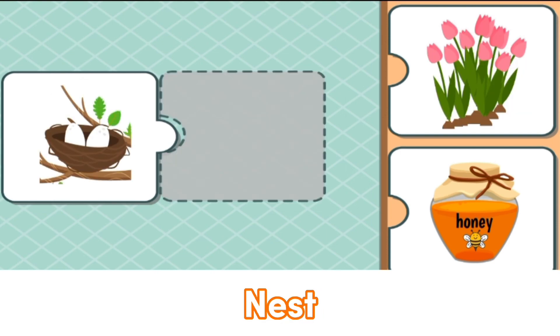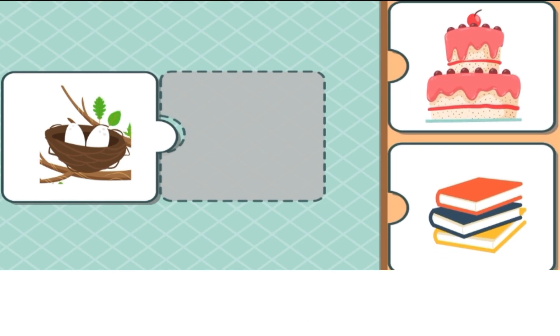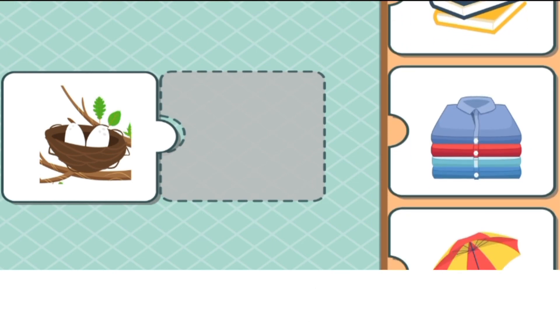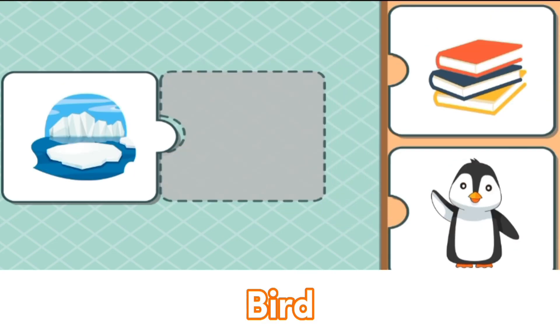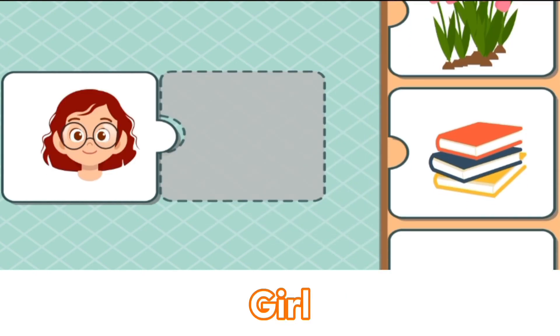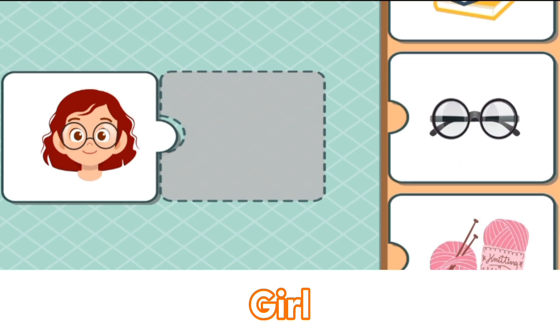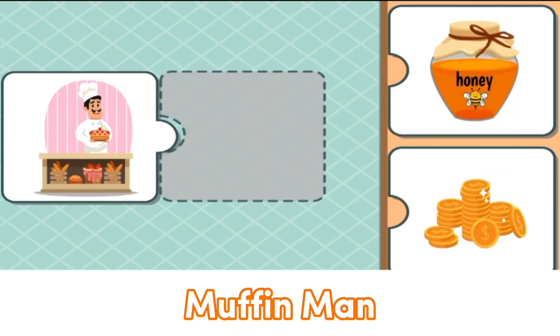Nest? Matches with... Penguin? No. Cake? No. Bird? Yes, excellent! Its Arctic matches with penguin. The girl uses glasses. The muffin man matches with...